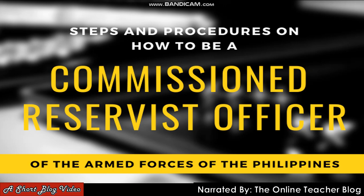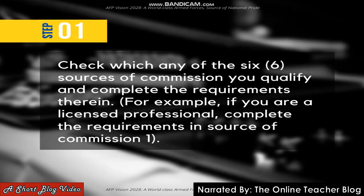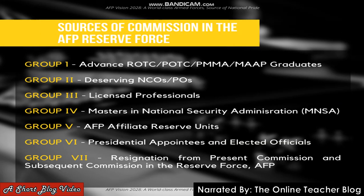Now for the steps and procedures on how to be a commissioned reservist officer of the AFP. Step one: check which of the six sources of commission you qualify for and complete the requirements. The sources of commission in the AFP Reserve Force are: Group 1 - Advanced ROTC, POTC, PMMA, MA, and AP graduates; Group 2 - deserving NCOs or POs; Group 3 - licensed professionals.